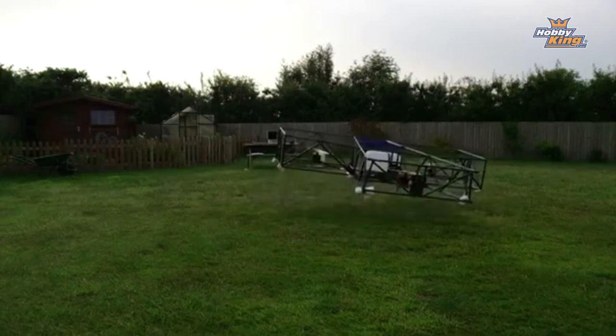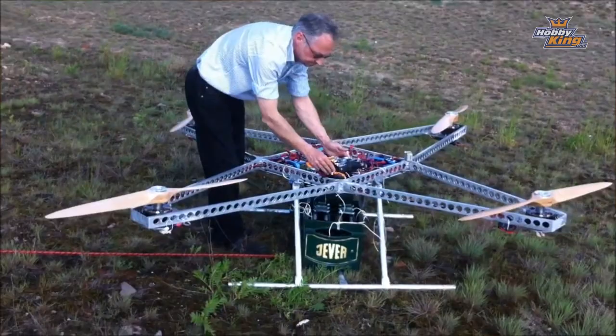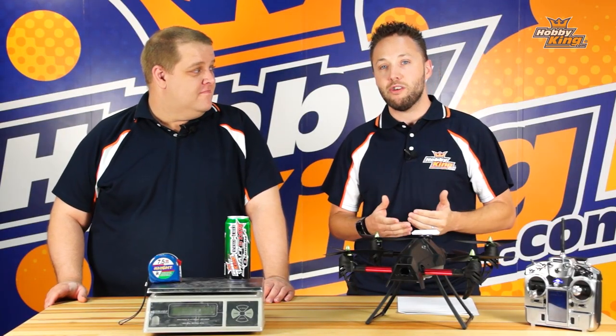In our last competition, the unlimited class saw some pretty insane rigs picking up incredible amounts of beer, and we want to see that again this year.